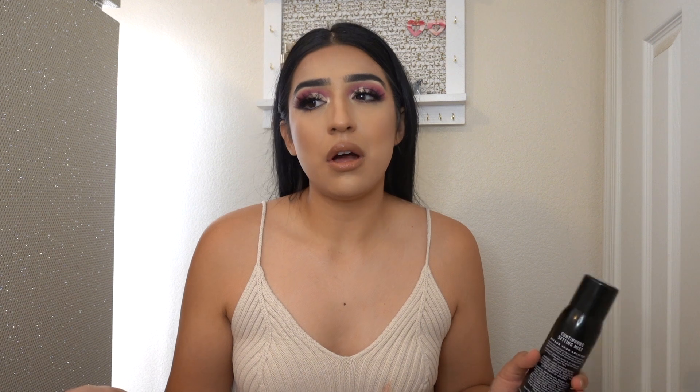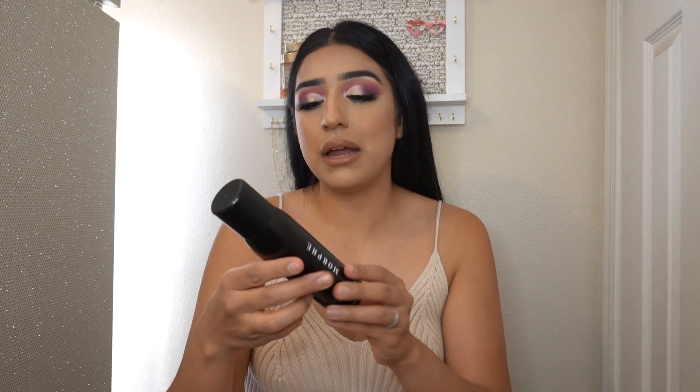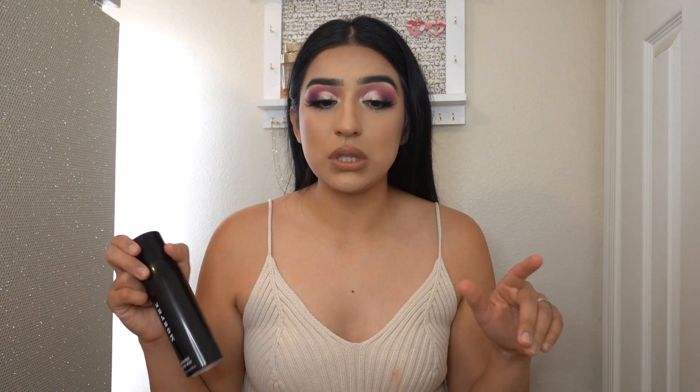Moving on to the last item from Ulta, I went ahead and picked up a setting spray. Lately I've been purchasing a lot of setting sprays — I don't know what the deal is, but setting spray is my thing right now. I just love how it's a mist. I got the Morphe Continuous Setting Mist. I'm pretty sure you guys know about this already — this is bomb. This was $16, not even bad, and it's a lot. I just love this one. That's going to be it for the Ulta haul.